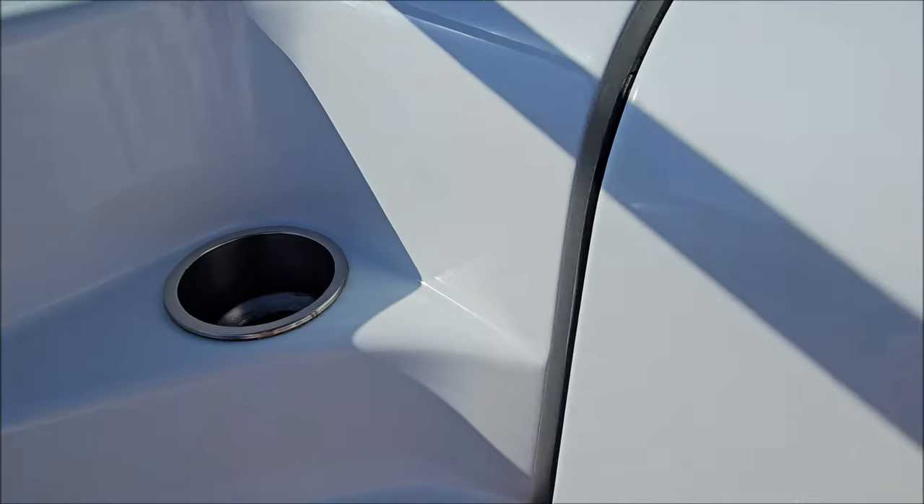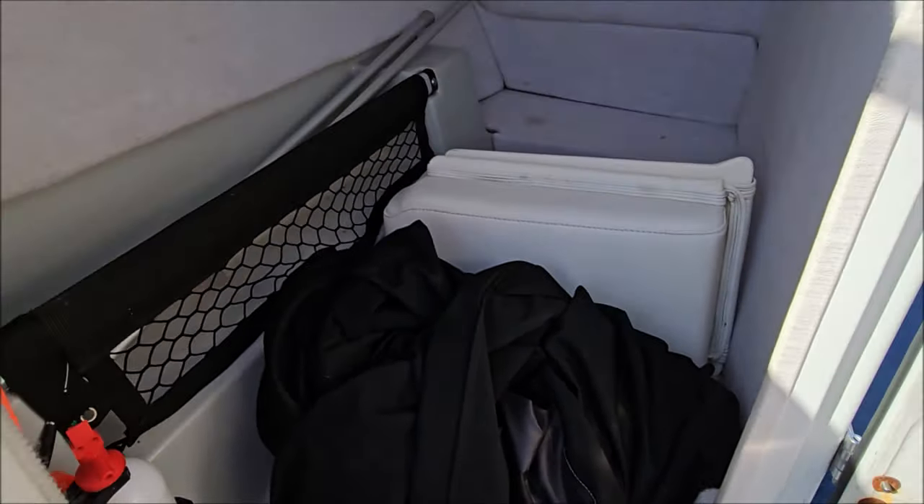On the passenger side, we have an enclosed head — this one has been used for storage. You can see the cockpit cover, and there are the fill-in cushions for the transom walkthrough.